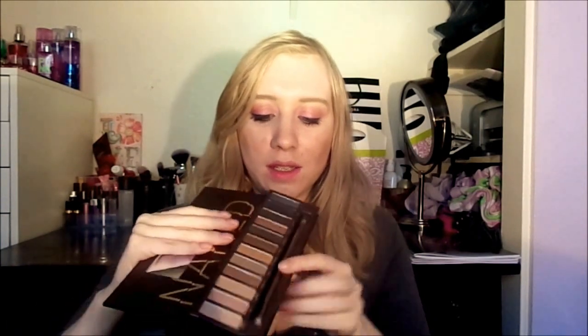I figured I needed some good eyeshadow palettes, so I invested in three of them and here are two. First is the Naked One palette — you guys pretty much know what that looks like.